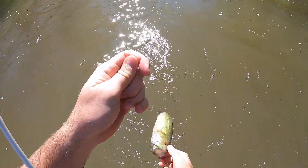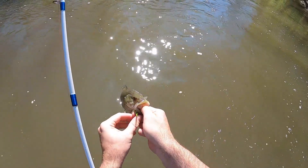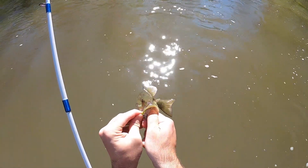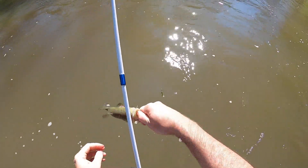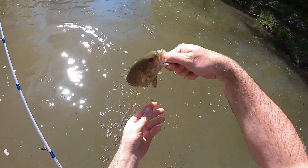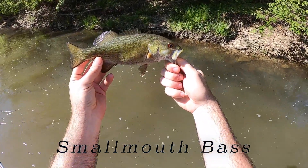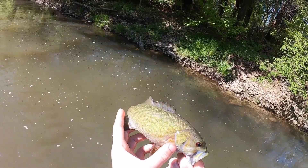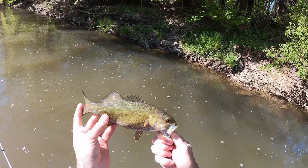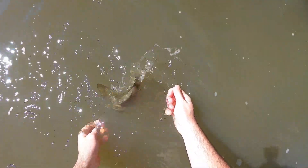Decent little half-pound smallie. First smallie of the day, not too bad. What's he got growing out of this gill? Those gills look interesting. Nicely done. All right, see you later buddy.